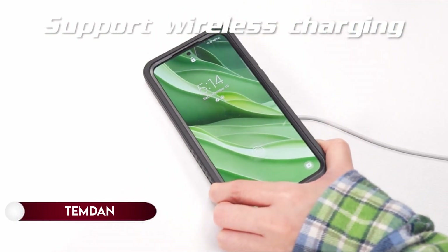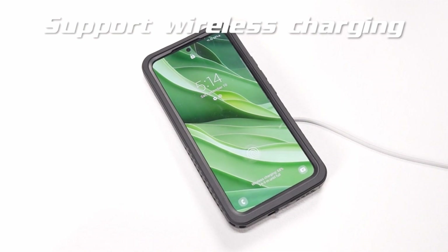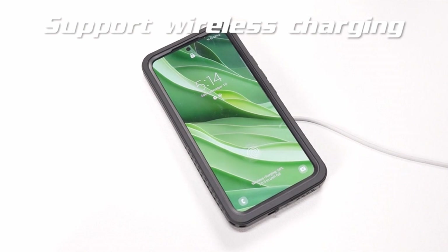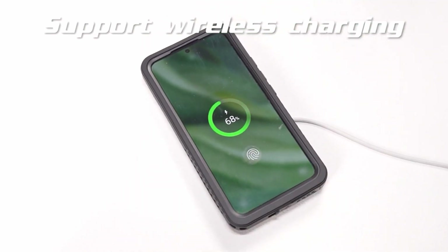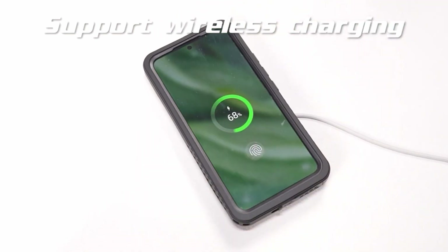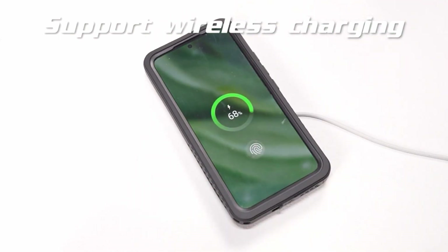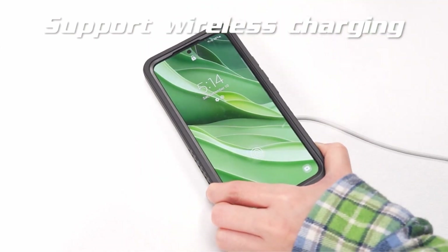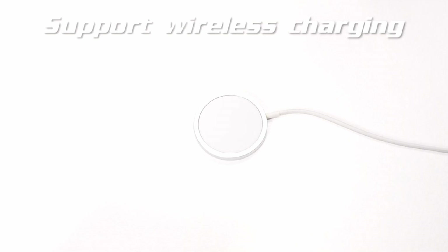On number 8: Temdan. Temdan's Samsung Galaxy S24 Plus case prioritizes clear sound quality while providing comprehensive protection. The unique sound design ensures optimal calling volume and a clear audio experience without compromising the case's protective features. With an IP68 waterproof certification, the case is designed specifically for the Galaxy S24 Plus, allowing it to be submerged up to 6.6 feet for 30 minutes, making it suitable for activities like swimming and snorkeling.